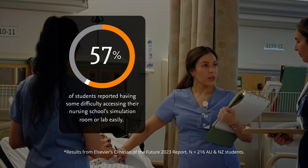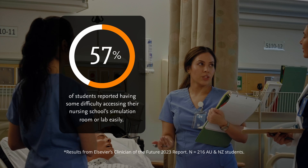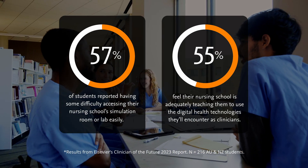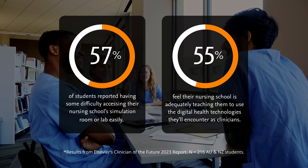In fact, 57% of them reported having some difficulty accessing their nursing school's simulation room or lab easily. Moreover, only 55% feel their nursing school is adequately teaching them to use the digital health technologies they'll encounter as clinicians.